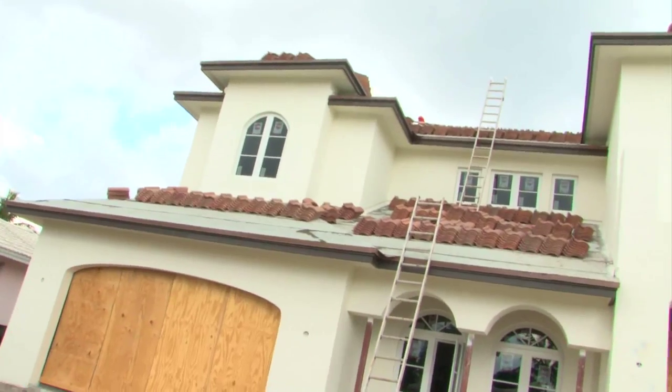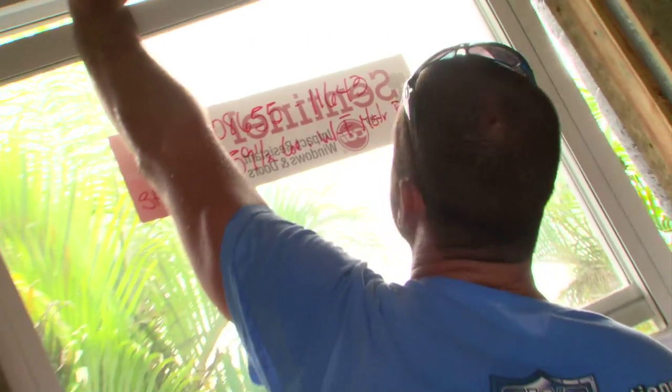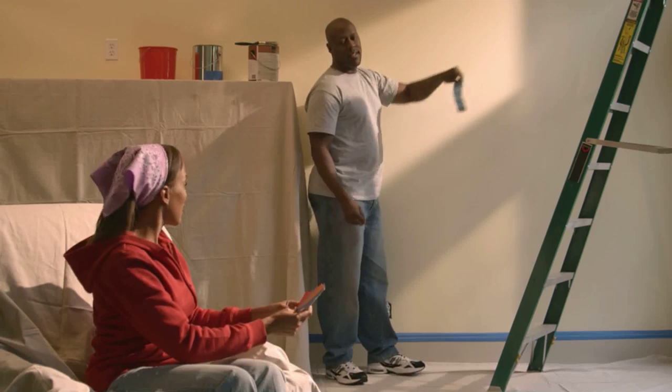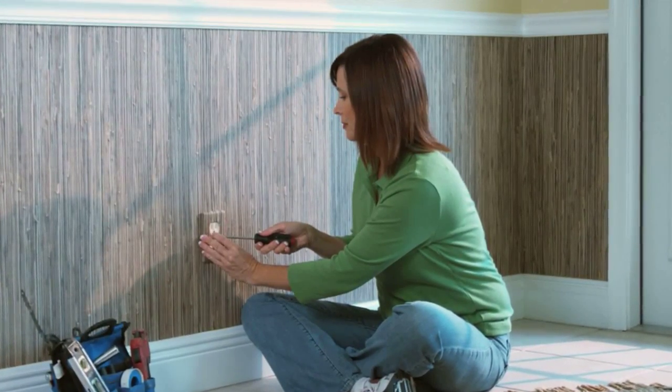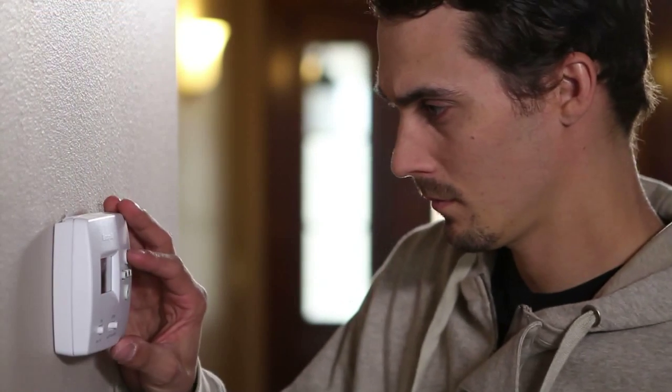Homeowners want their homes to be beautiful, functional, and secure. They're looking for ways to make their homes up to date with the trends and make it fit their lifestyle. There are lots of ways they can do this, and one of the things they really want is to find products and make improvements that will add value. But home improvement isn't all about major renovations — even the smallest details in our homes are being redesigned to make our lives easier and more functional.